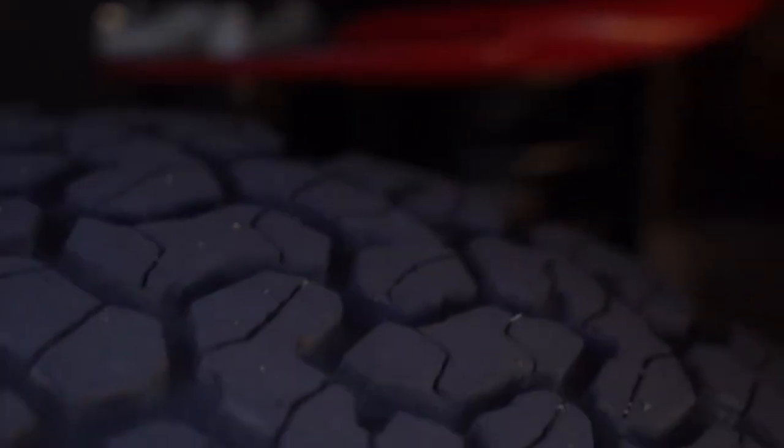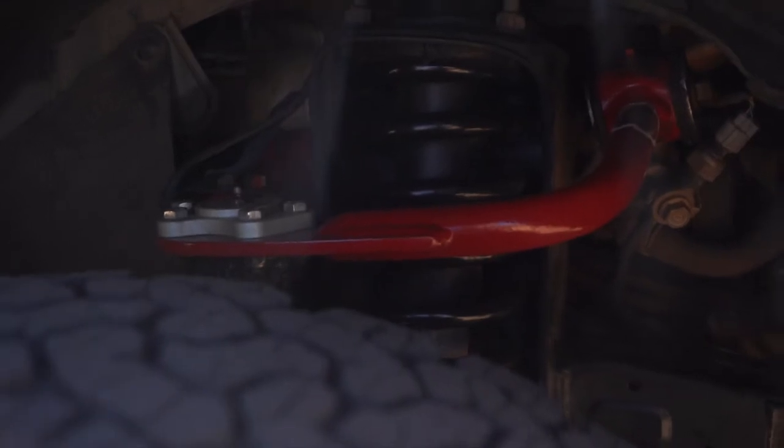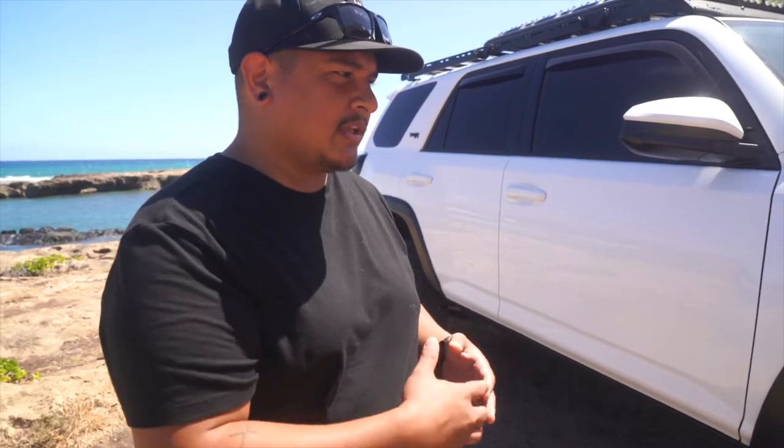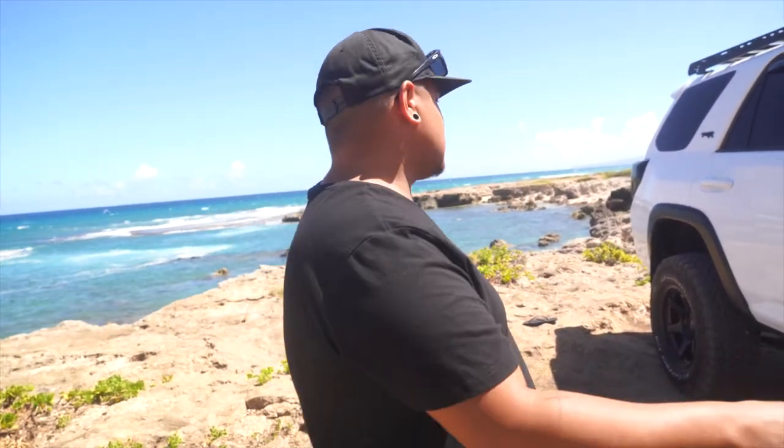For suspension, we got the Bilstein 5100s up front — no complaints, they're great shocks. We also have the Old Man Emu coils up front, a two-inch coil. I have the Bilsteins set on the second from the lowest notch, so the front is sitting just under three inches of lift. We do also have the GBA upper control arms. I really like them — I know a lot of people go with higher-end stuff, but I love these. I like the red color under there too — just personal preference.